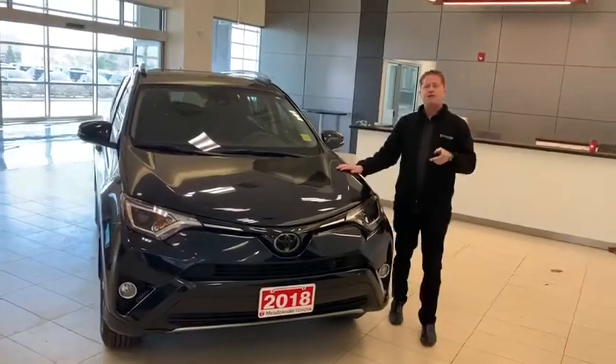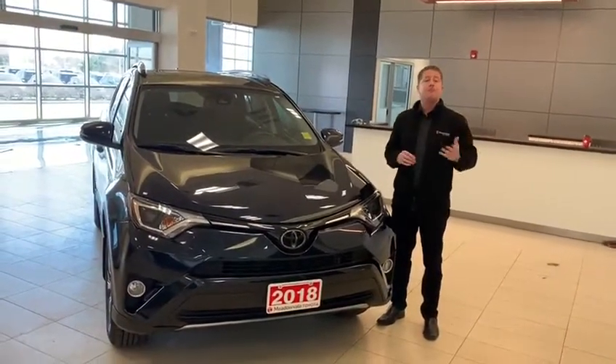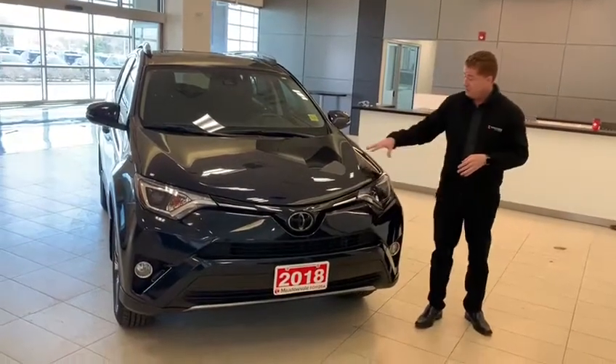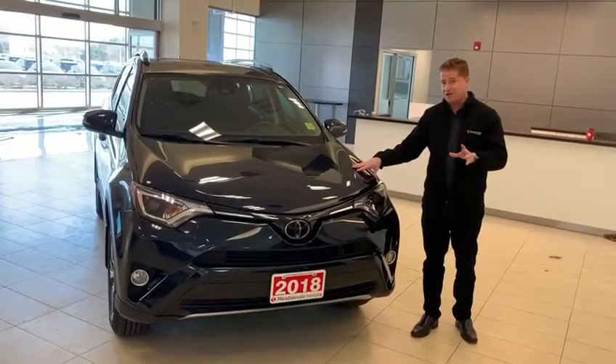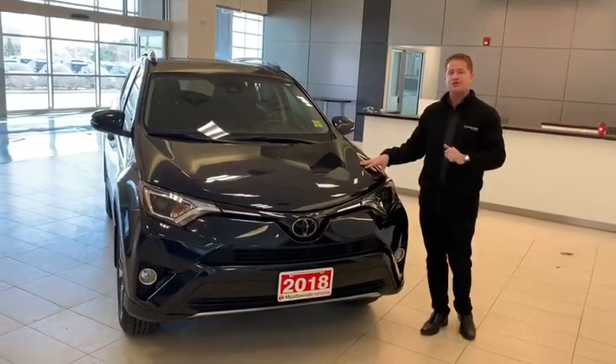Underneath the hood, you've got a 2.5 liter four-cylinder engine with excellent fuel economy and a perfect balance of horsepower and torque. We also need to mention that very unique color — it's called Galactic Aqua Mica, and it's very rare on the streets right now.